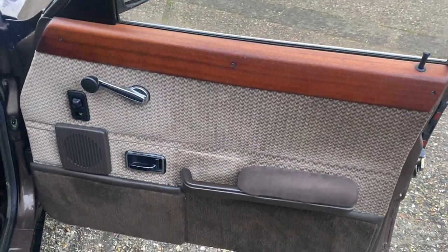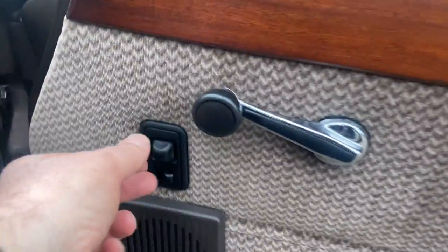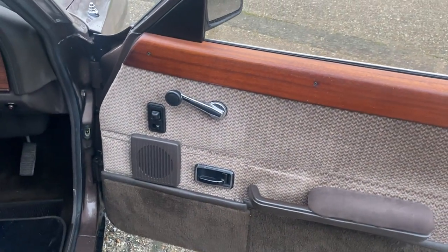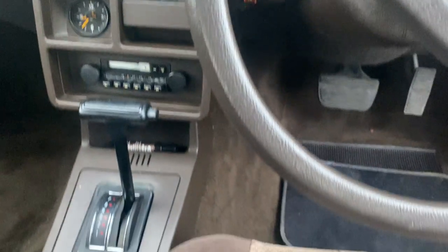The Ghia model is the top of the range — it is very special with a lot of luxury features compared to the standard car. The luxury features really come down to the quality of the material: there's a herringbone pattern here, real wood door cappings, and adjustable mirrors, which is something quite special in a Cortina.